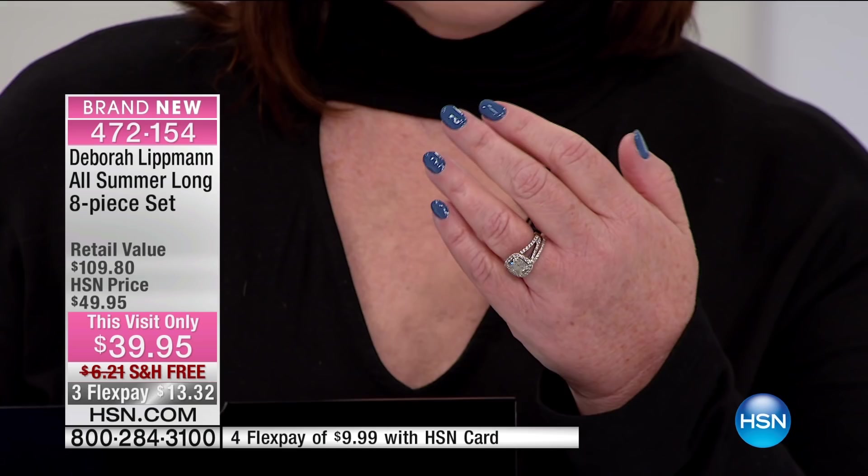And then we have My Boyfriend's Back, which is the shade I am wearing — my ode to everything denim. Denim is so important, so this is a full, creamy, shiny color. I don't know if you can see the shine on this polish, but this is basically my healthy alternative to those gel manicures where we love the cushiony shine but hate the damage to the nail. So with this Gel Lab whole system — base coat, top coat, these four colors — it's all the Gel Lab technology.